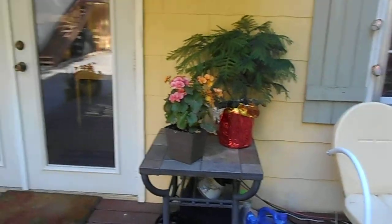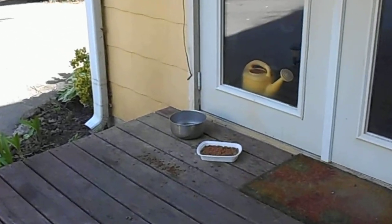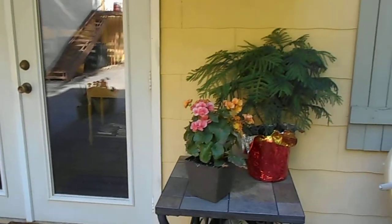Here's my little table by the back door, where I feed the raccoons and the critters that come to eat — birds, whatever.